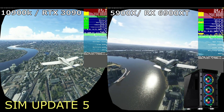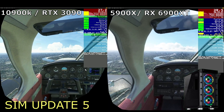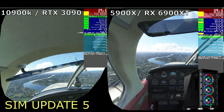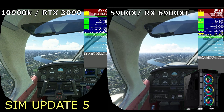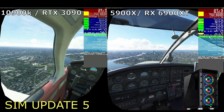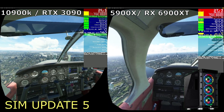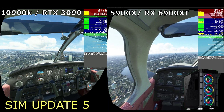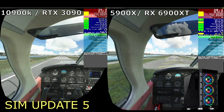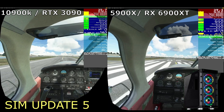Don't just get hung up on those frame rate numbers, because actually it's how it feels in VR - that's the most important thing here. I have to say that the RX 6900 XT does not handle motion reprojection very well at all, and even when I disable it completely, the stuttering on the ground is very evident. I think part of that is due to the frame timing, but also because the Nvidia drivers are definitely better supported and updated more frequently.